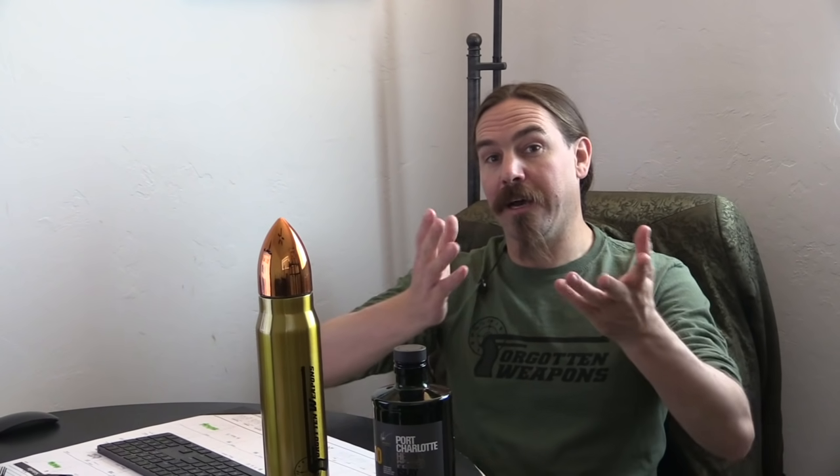If you'd like one, there is a link in the description text down below. I actually have that link in all of my video description texts, where you can check out the entire Forgotten Weapons merchandise shop. If there's anything that you need for the holidays, or that you need to get for someone else who thinks Forgotten Weapons is cool stuff, check it out.